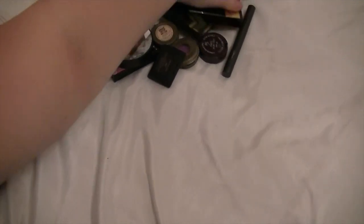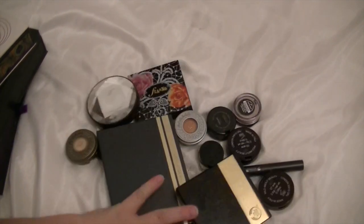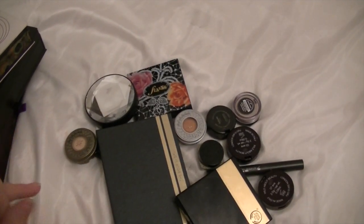And I've got rid of all of these — these are the ones I'm getting rid of, so that's cleared out some of them. Thank you for watching and I will see you in my next video. Bye.